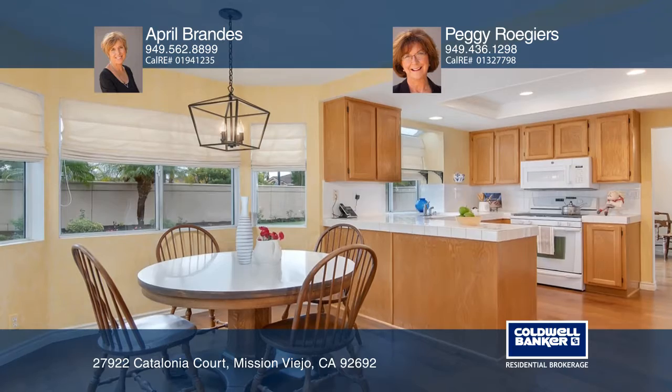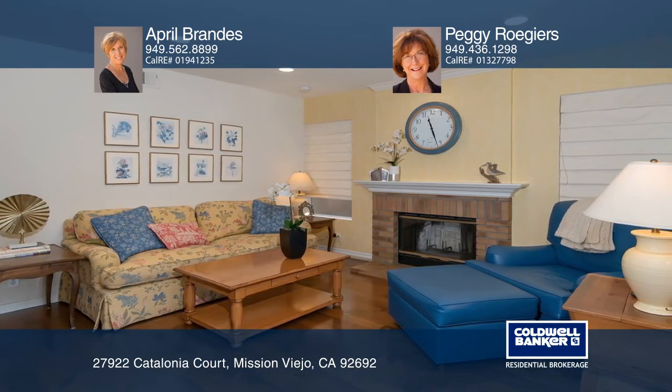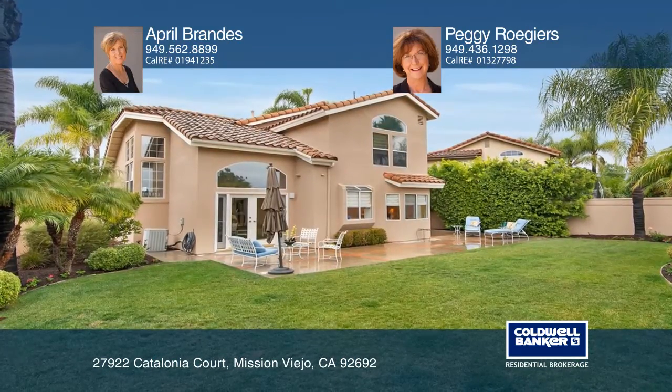The kitchen has bay windows, ample cabinetry, and an inviting breakfast nook adjacent to a family room with brick fireplace. You'll love the large lush backyard.